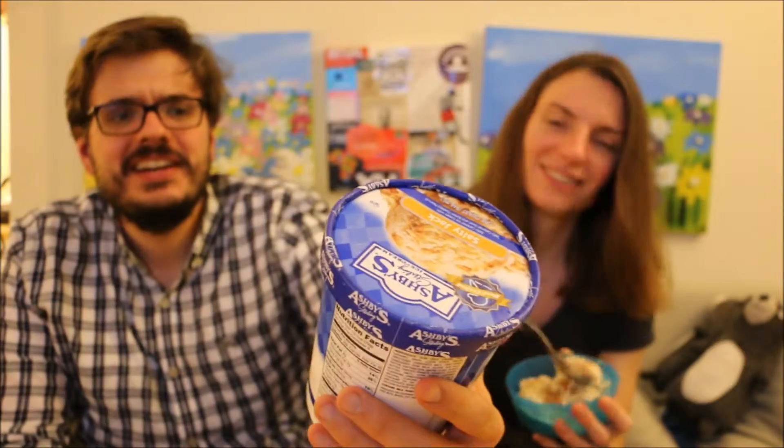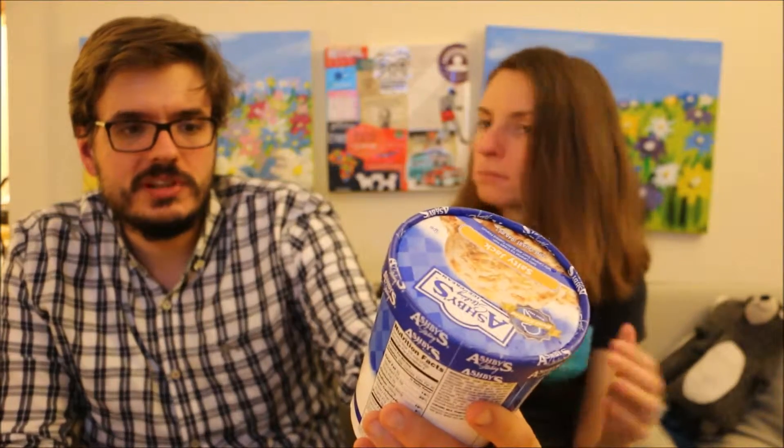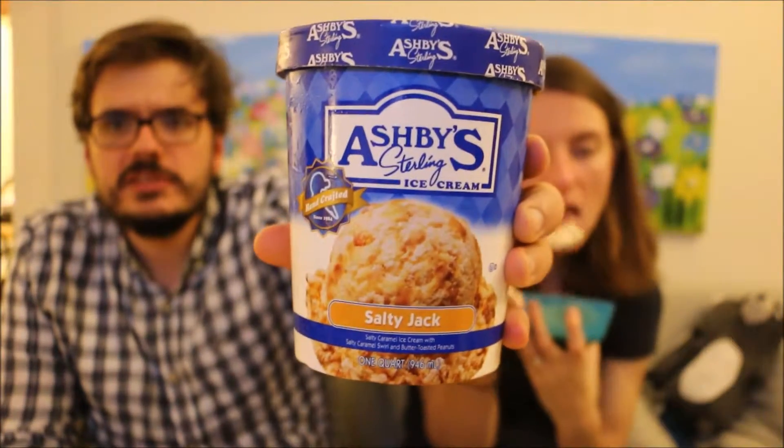With the big storm in the background, this is Ashby's Sterling Ice Cream. Their Salty Jack, which is salty caramel ice cream with salty caramel swirl and butter toasted pecans. There's the label.